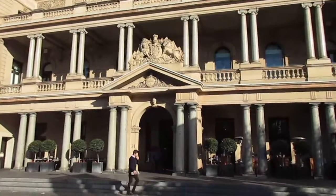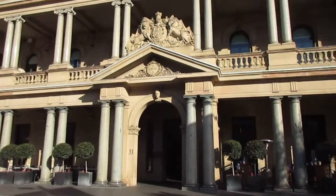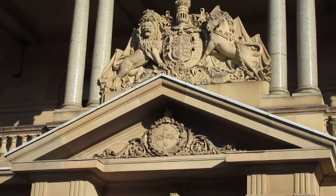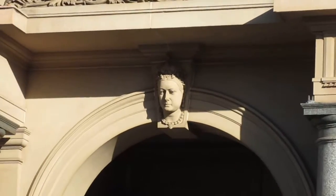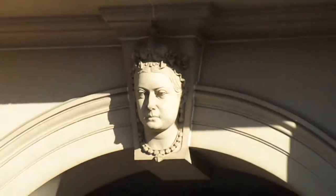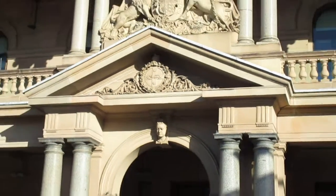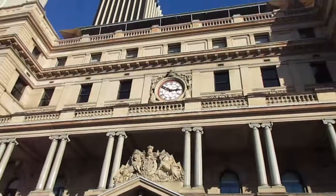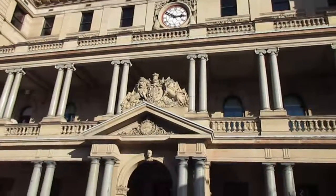I'll just close up on the coat of arms — you can see the beautiful work that's been done. There's a little effigy of, I think, Queen Victoria. It's an awesome, beautiful old Sydney building, a great example of Sydney's historical architecture, and it's also got a nice library in there as well.